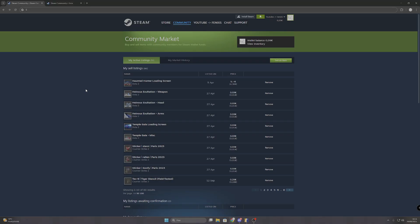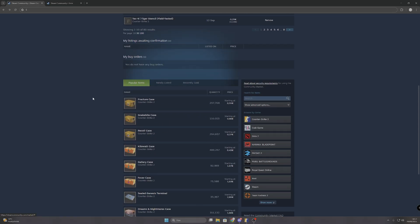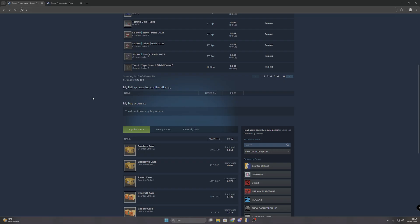So here we are in Steam Marketplace — we are using the browser version of this. This works with the software version too, but I haven't tried it and it lags a lot more. As far as I know, we can sell multiple items of basically anything that doesn't have a float and where items are equal — that includes stickers, charms, cases, containers, capsules, anything like that where everything is the same. So it's not like you have different floats and different wear values.